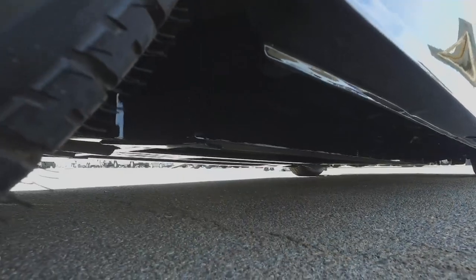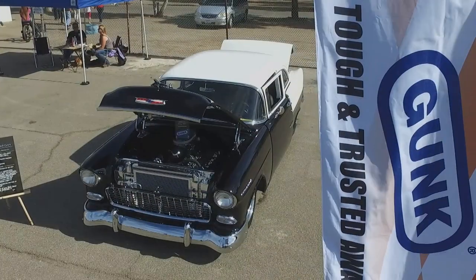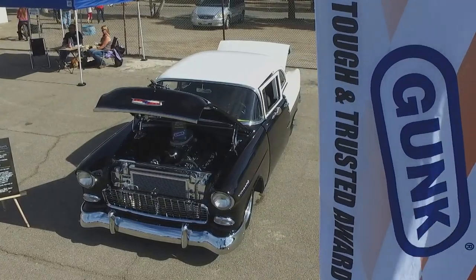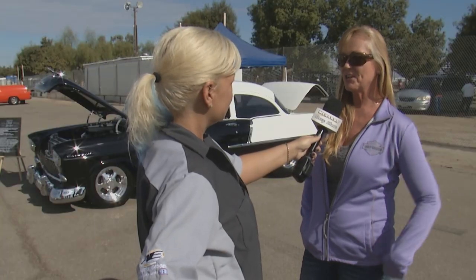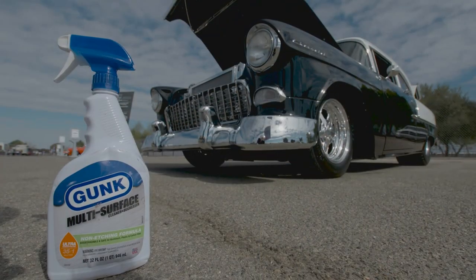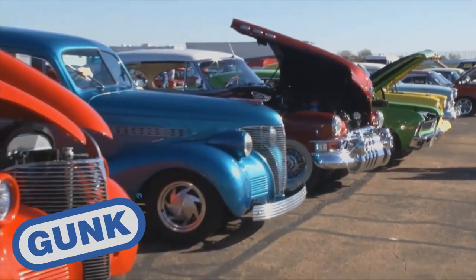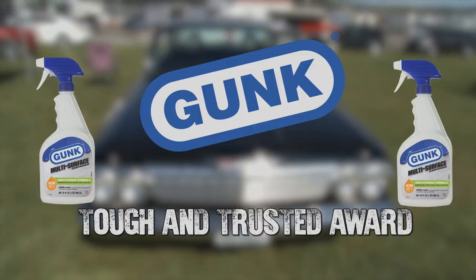Will this 55 get to jam the gears going down the track? Well, it won't see the track because this is one of our slower drag cars. I actually run an injected nitro front engine dragster. But this will give me the need for speed on the street safely. Congratulations to Lisa Lavoie and her 1955 210 sedan for winning the Gunk Tough and Trusted Award today.